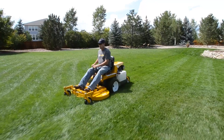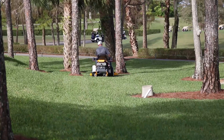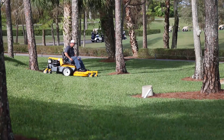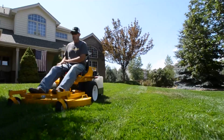Walker models B18, B19, and B23i are like no other mowers in the mid-size zero-turn class. Powerful and compact, they share the distinct Walker characteristics of being agile, versatile, and accessible. And they deliver beautiful mowing results using Walker's side discharge and mulching decks.